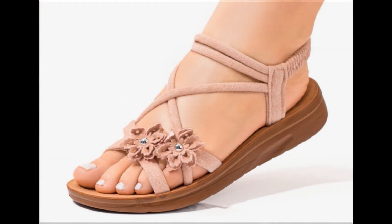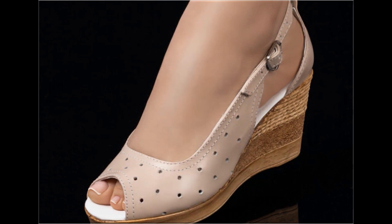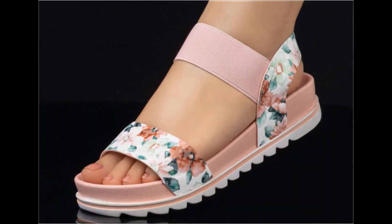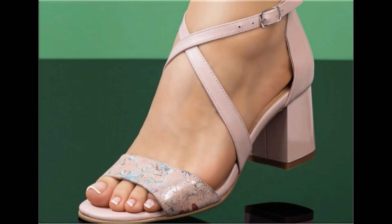Thank you so much for your love and support and special attention towards my channel. Keep supporting me and keep watching these videos. If you are interested to order any pair out of this pretty collection, just comment and I will give you the link to the online shop address through which you can easily order a pair. Two-tone footwear design is also one of the best designs and looks so stylish and trendy.